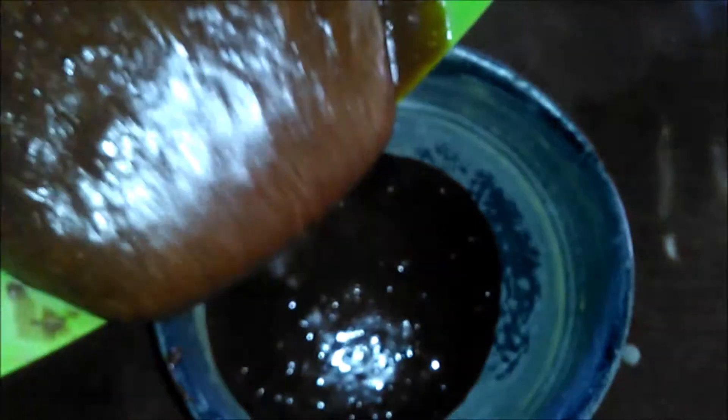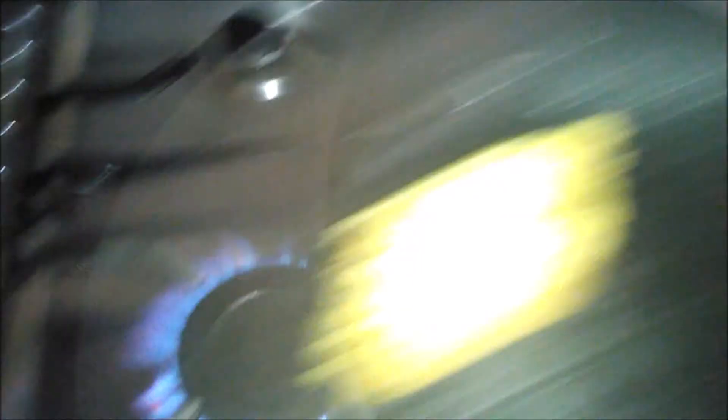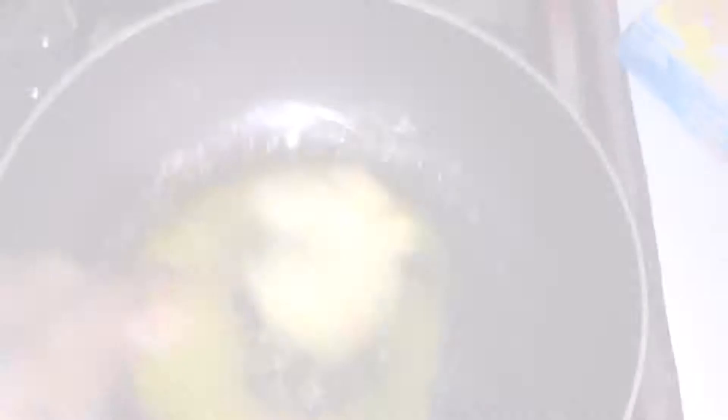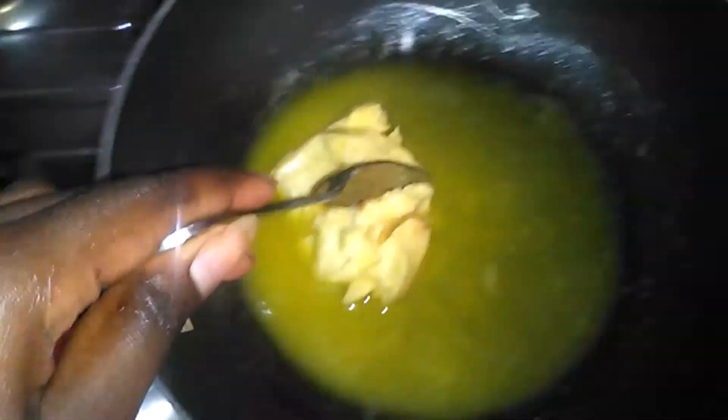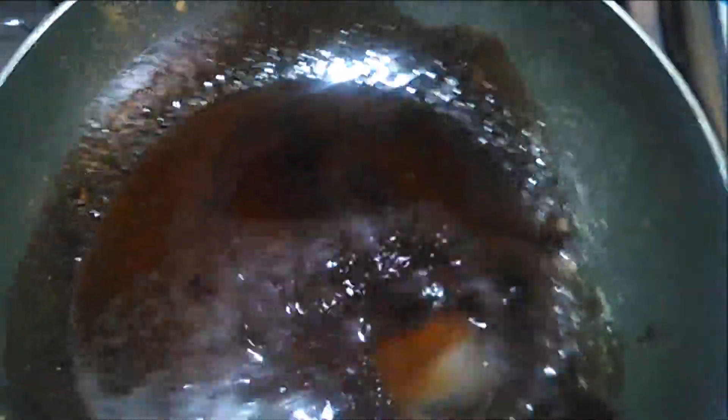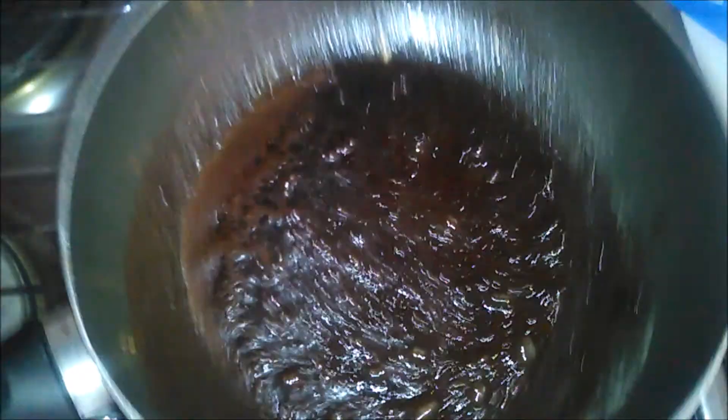I'm just baking another cake to layer on top of the first one, gonna just pop that in the oven. While the cake is in the oven, I'm gonna make my icing. Popping that on low heat, then adding my cocoa powder. We're gonna set this aside and let it cool completely.